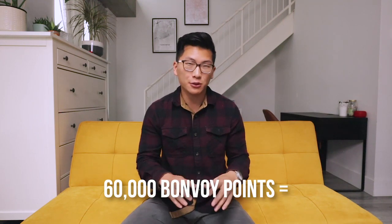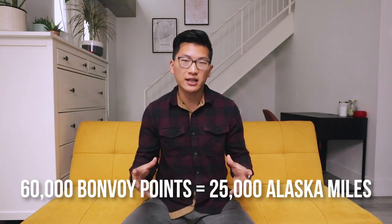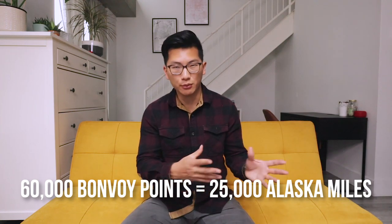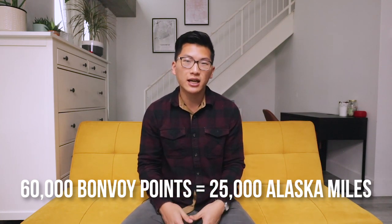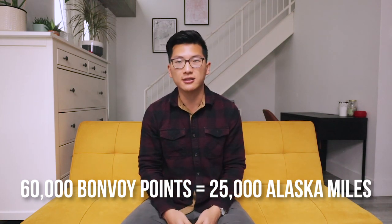Besides earning Alaska miles via credit cards, there are a few other ways to rack up miles as well. One is to transfer points over from the Marriott Bonvoy hotel loyalty program, where the optimal ratio is 60,000 Bonvoy points equals 25,000 Alaska miles. The downside is that you might need to transfer a huge amount of Bonvoy points to get a meaningful number of Alaska miles, and those points could be better used towards hotel stays.